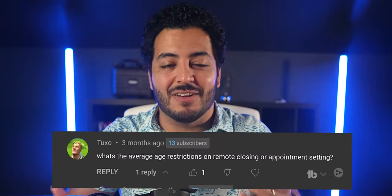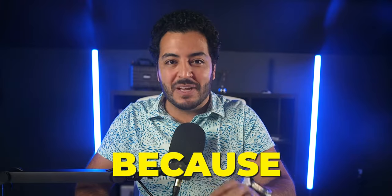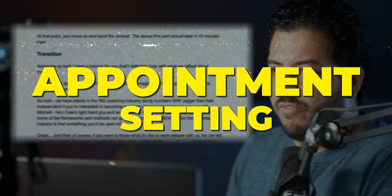After seeing dozens upon dozens of comments just like you're seeing on the screen — people asking for more in-depth appointment setting training — today's your lucky day. We're going to be doing the only appointment setting masterclass you will ever need for your appointment setting career. The information in this video is exactly what allows people like Jacob to do $10,000 to $15,000 a month as an appointment setter every single month. So make sure to take out your pen and paper.